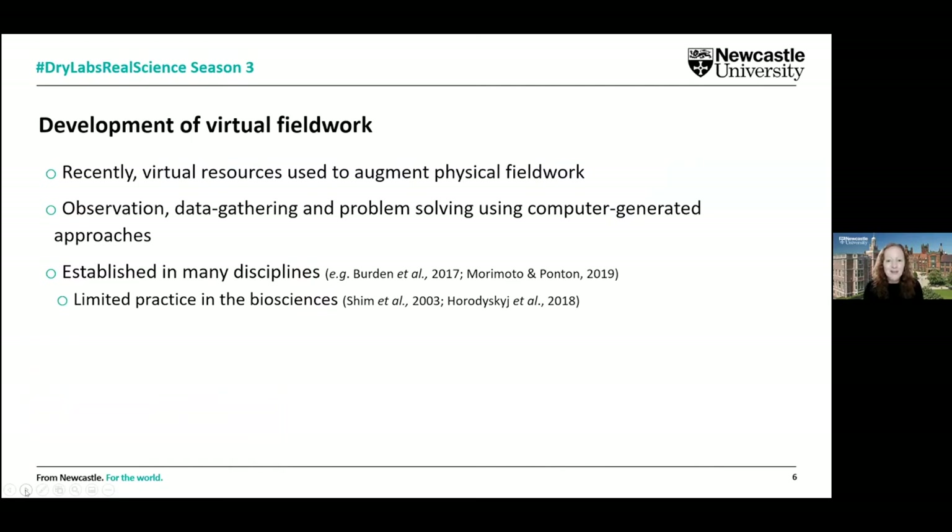We had to come up with a solution. Quite recently there has been a lot of work around virtual resources being developed. While we recognise that physical presence in the field is really important, virtual resources have been used to augment physical field work. When thinking about virtual resources, we wanted to retain those key skills and approaches — the observation, data gathering, and problem solving — but use different computer-generated approaches instead.